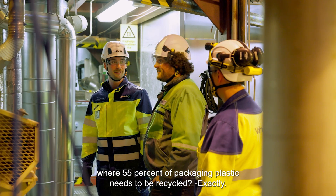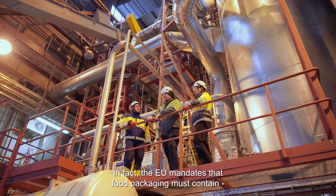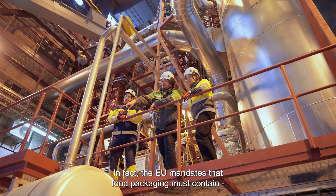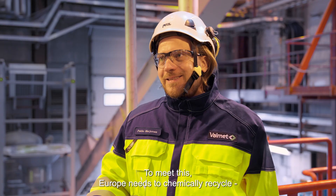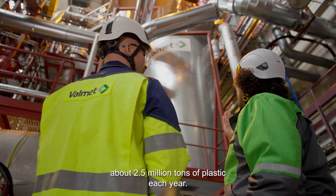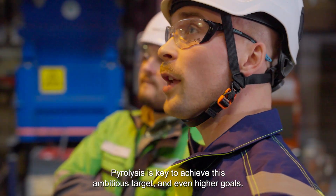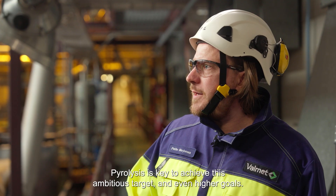Exactly. In fact, the EU mandates that food packaging must contain at least 10% of recycled plastics. To meet this, Europe needs to chemically recycle about 2.5 million tons of plastic each year. Pyrolysis is key to achieving these ambitious targets and even higher goals.